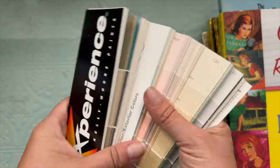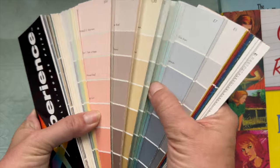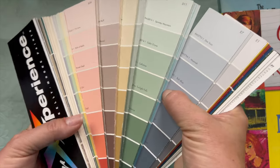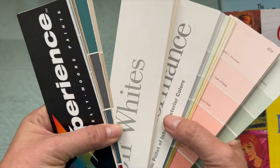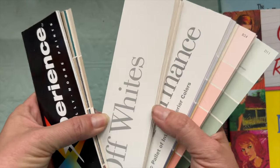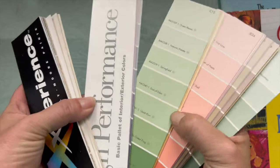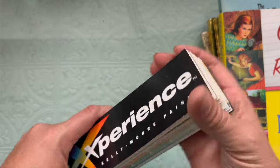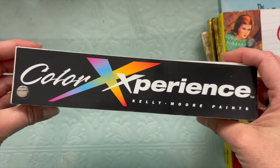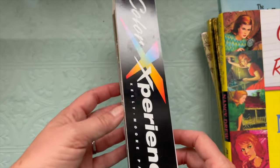I got another paint sample card just sitting there in the hardware section. Don't neglect going to your hardware section because you never know where things are going to be placed that you might be able to use. I really enjoyed the other one I had and used a lot of it, so I'm glad to have another one.